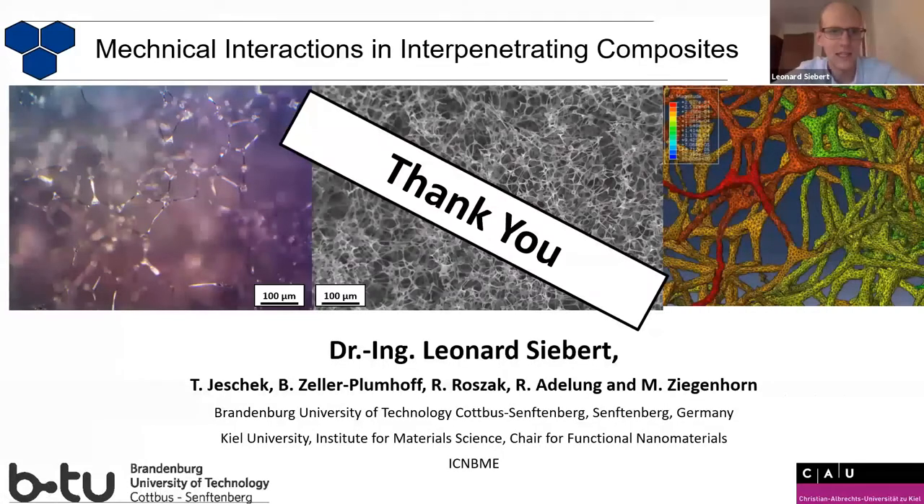And with this, I'm already at the end of this talk. This was a mechanical overview of interpenetrating composites. I hope you found it interesting and I'm open for questions.